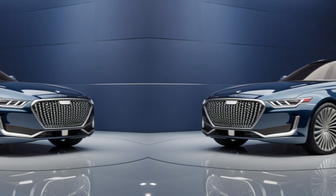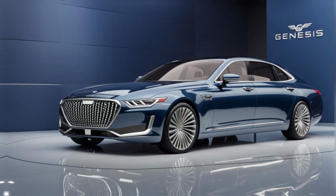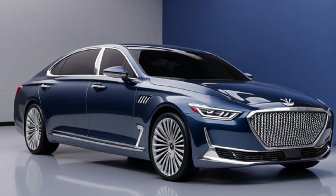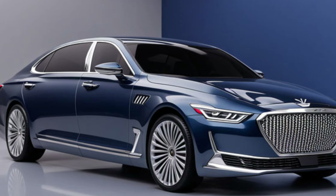If you're interested in learning more, be sure to check out the links in the description below. Let me know in the comments what you think about the G90 — would you consider it over established luxury brands? Don't forget to like this video and subscribe to my channel for more exciting car reviews.